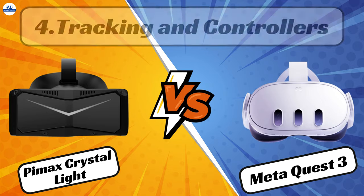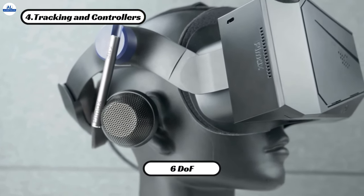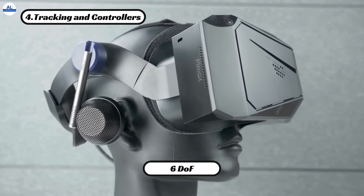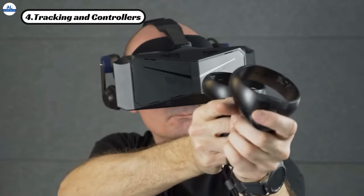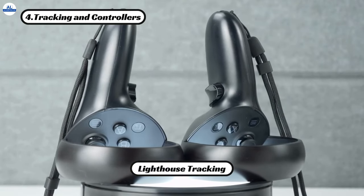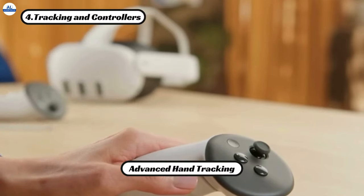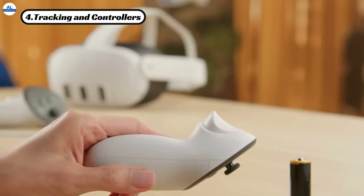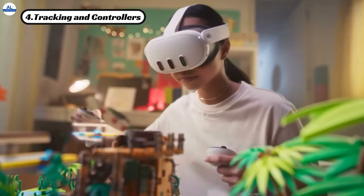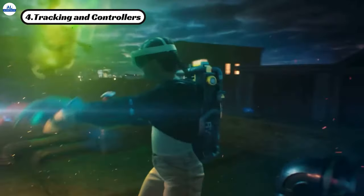Now let's talk tracking and controllers. The PMAX Crystal Light features inside-out tracking with six degrees of freedom, providing accurate and responsive tracking for an immersive VR experience. Plus, it's compatible with lighthouse tracking for even greater precision. On the other hand, the MetaQuest 3 comes equipped with advanced hand tracking and mixed reality pass-through, allowing you to interact with virtual objects and your surroundings like never before. While both headsets offer impressive tracking capabilities, the MetaQuest 3's innovative features give it the upper hand in this category.